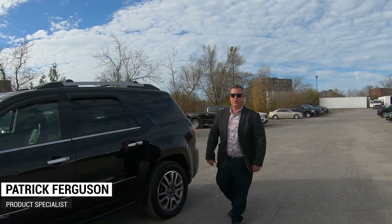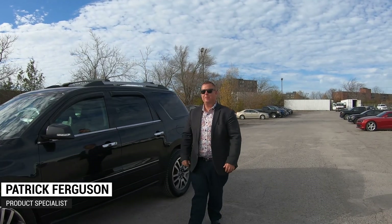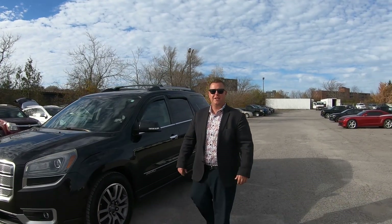Hey ladies and gentlemen, Patrick here from Jack McGee Chevrolet. Today I'll be showing you the 2014 GMC Acadia Denali.